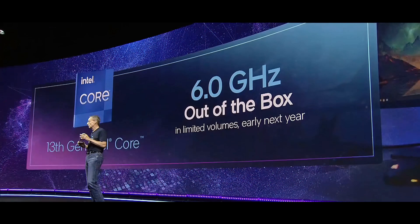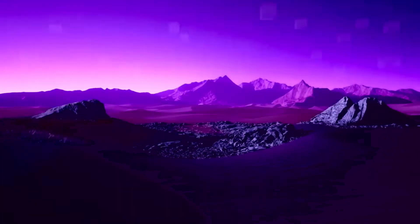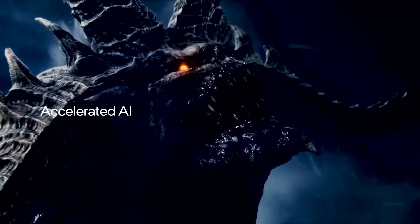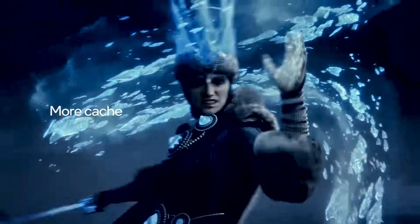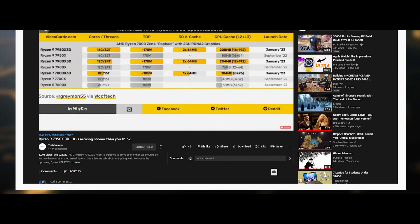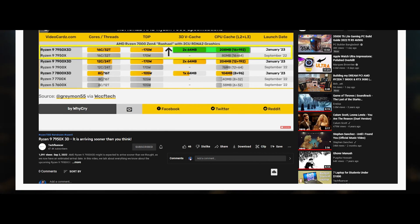AMD released the Ryzen 9 7950X on the same day Intel announced the i9-13900K — September 27, 2022. It retails for $700, though shifts in demand could push the price up or down in the weeks after release. The i9-13900K arrives on October 20, with Intel keeping pricing at $590 USD, similar to the i9-12900K. Even so, the i9-13900K is much cheaper than the Ryzen 9 7950X — around $100 to $120 USD less.